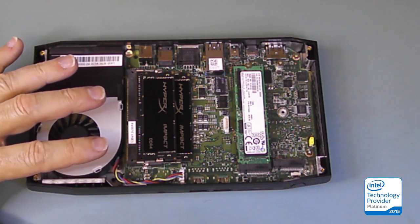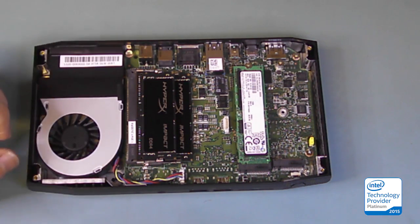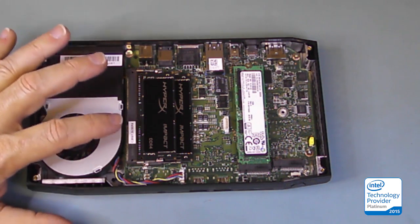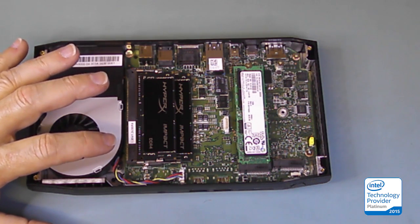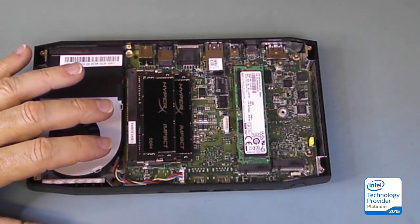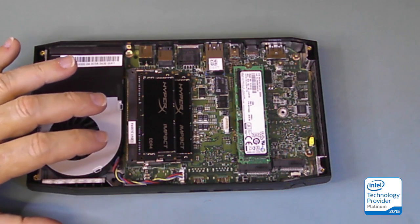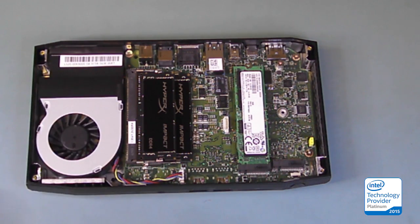These are CL13 DIMMs. The standard offering is Cache Latency 15, and there's even slower Cache Latency 16 and 17 out there. These Cache Latency 13 DIMMs have two fewer clock cycles of delay in the column address, which equates to a noticeable performance improvement. These DIMMs are set up in a dual channel, dual bank, dual rank configuration to maximize memory throughput. I would expect we are going to hit very close to the maximum memory performance the processor can drive.